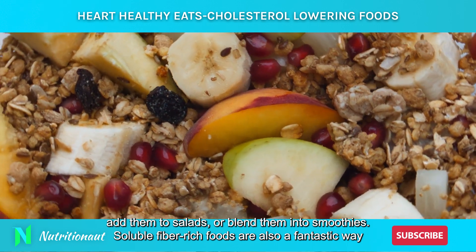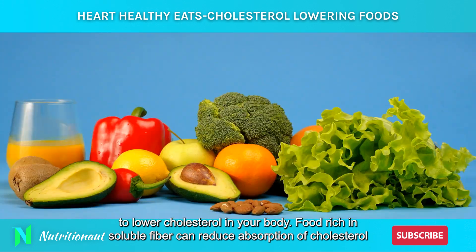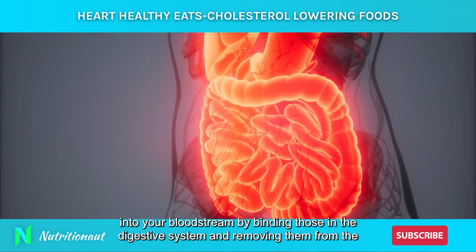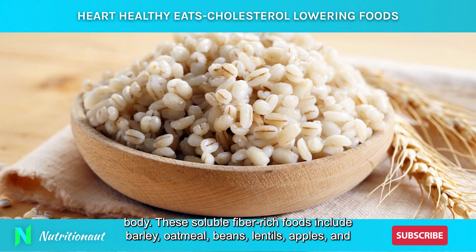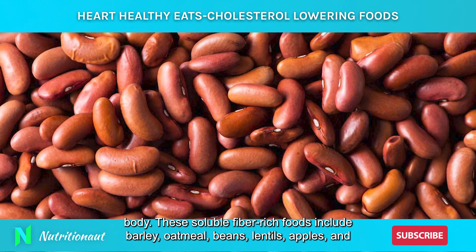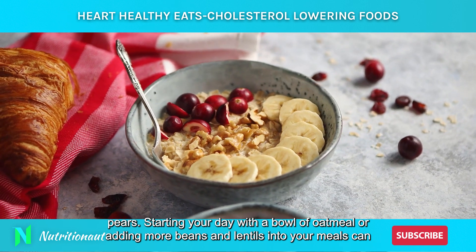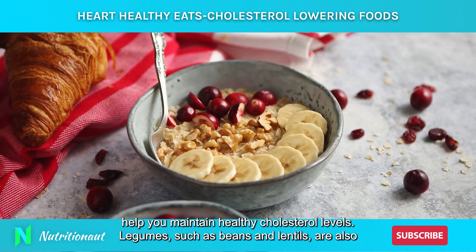Soluble fiber-rich foods are also a fantastic way to lower cholesterol in your body. They can reduce absorption of cholesterol into your bloodstream by binding to it in the digestive system and removing it from the body. These soluble fiber-rich foods include barley, oatmeal, beans, lentils, apples, and pears. Starting your day with a bowl of oatmeal or adding more beans and lentils into your meals can help you maintain healthy cholesterol levels.